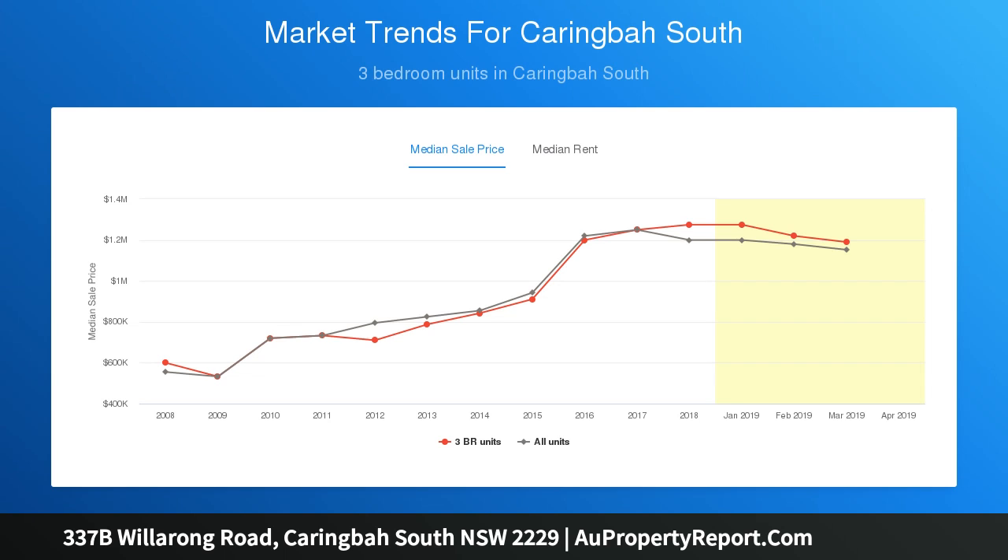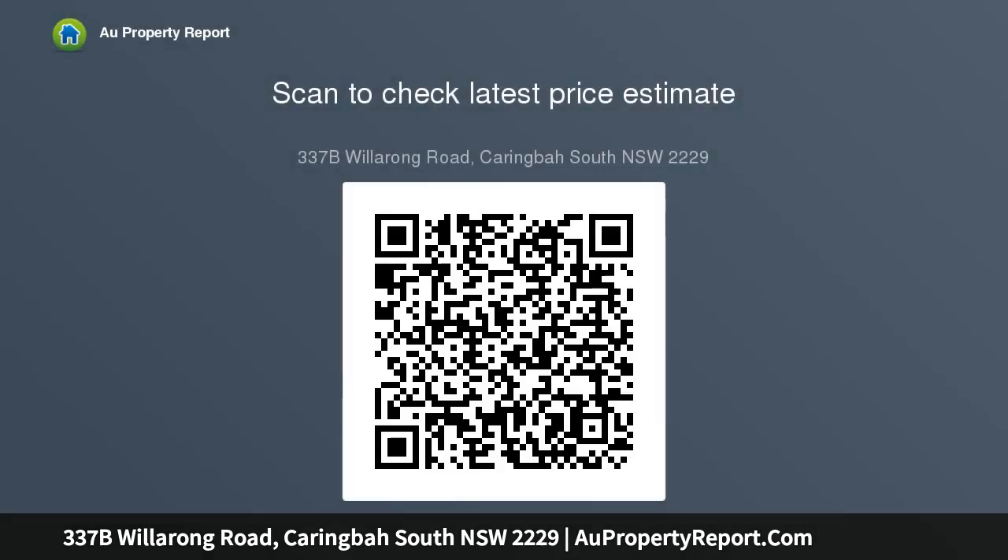Peerless glass doors open onto a sprawling and sunlit layout with open-plan living and dining featuring double-height ceilings. The entertainers' courtyard includes a kitchen with a gorgeous waterside outlook. The Caesarstone gas kitchen is equipped with stainless steel appliances.